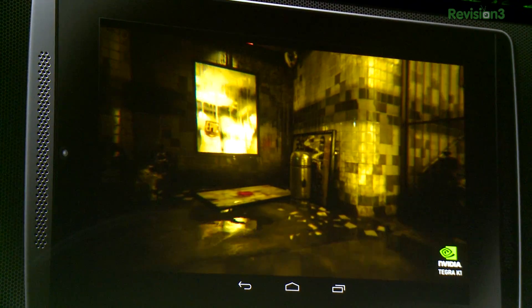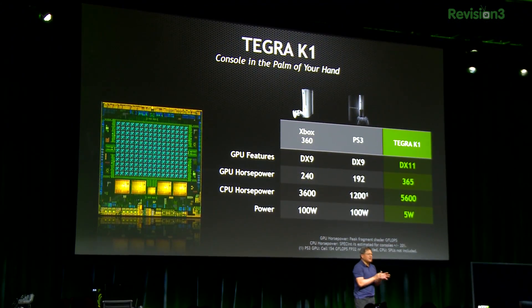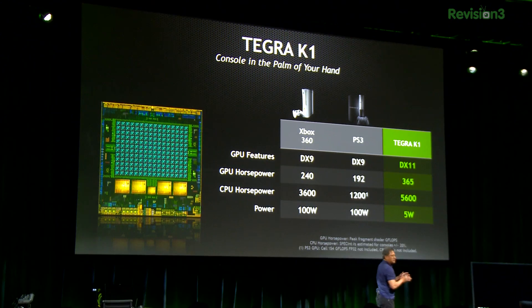And then they took us into a subway, which was actually the Unreal Engine 4 running on the K1. This is freaking gorgeous — next-gen graphics, like more power than an Xbox 360 or a PlayStation 3 in a portable device.